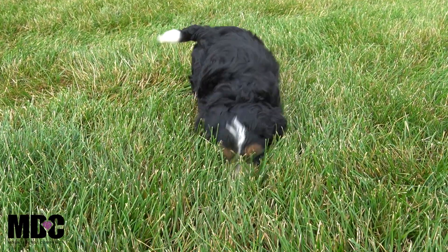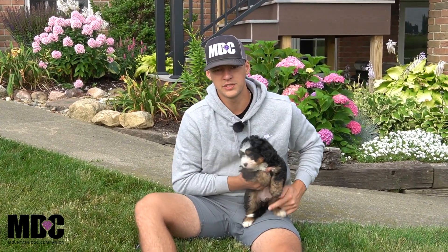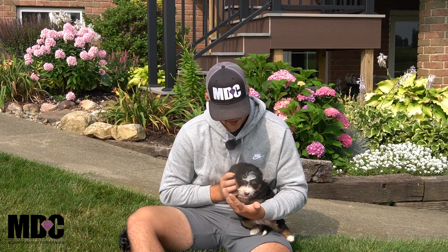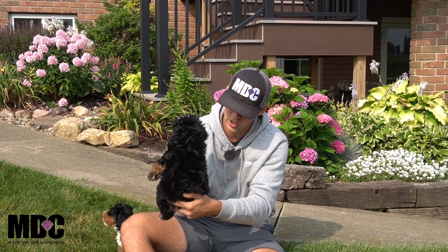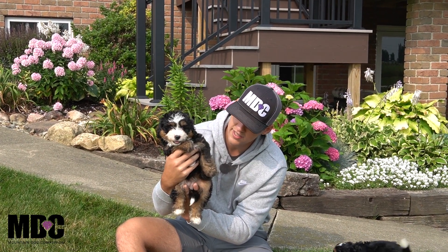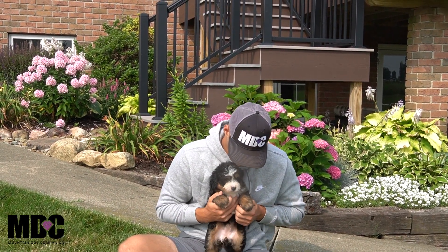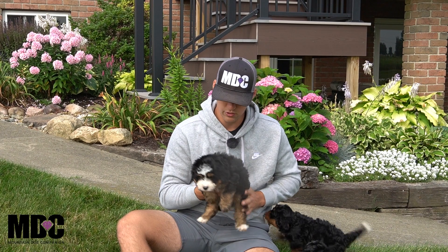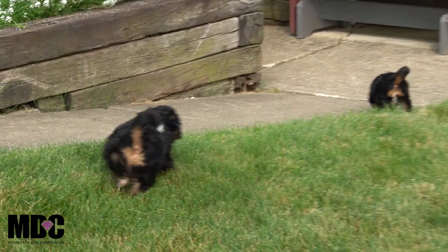Next up is Cora. Cora is the big girl of the group — she was pick number one on this litter. Super sweet, a little bit more on the laid-back side when it comes to personality. She's got the beautiful full coat just like each one of these guys, nice round head, really nice furnishings on the legs and face, beautiful markings. She's got the nice white and tan, and these colorings should stick as she progresses into her adult coat.